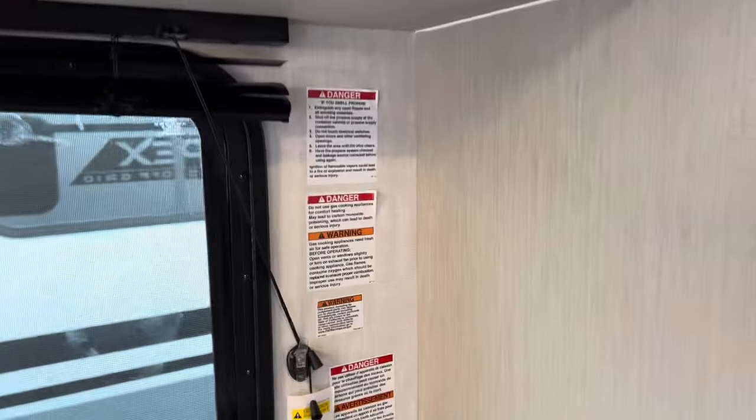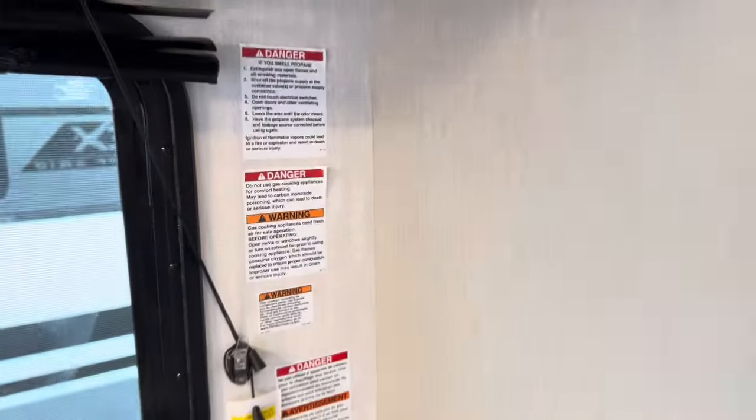These units here have Asdell construction — super thick, waterproof, mold resistant. We have our 12 volt fridge and freezer, lots of food storage. I love to cook when I go camping.